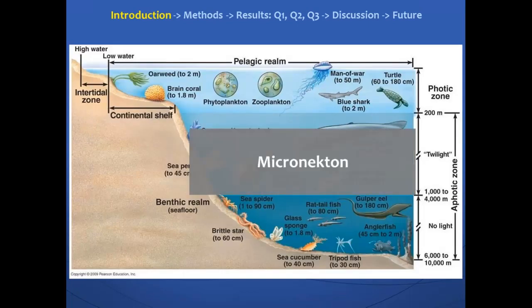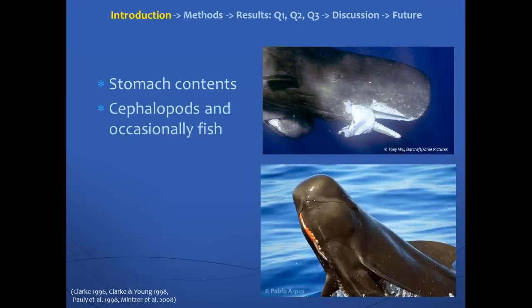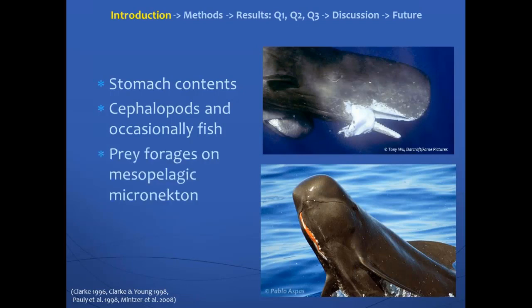Micronecton are found within the deep scattering layer, or the mesopelagic layer, from about 300 meters to about 700 to 1,000 meters, depending on where you are in the ocean. There are deep-diving toothed whales that forage within these layers as well as below them. Based on the stomach contents of these deep-diving toothed whales, they feed mostly on cephalopods and occasionally fish. Those cephalopods have been found to feed on these mesopelagic micronecton, so understanding their distribution might lead to a better understanding of these deep-diving toothed whales.